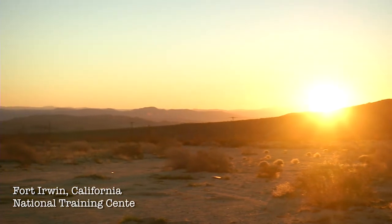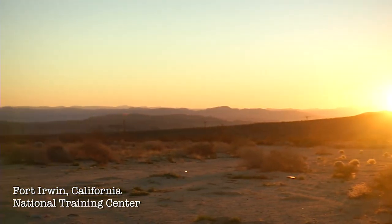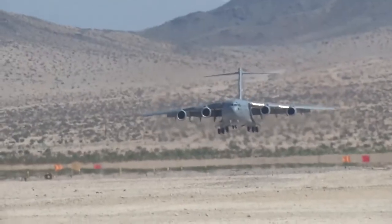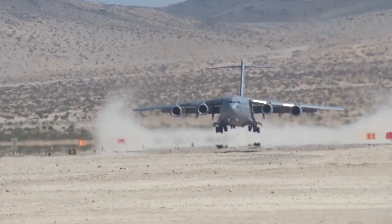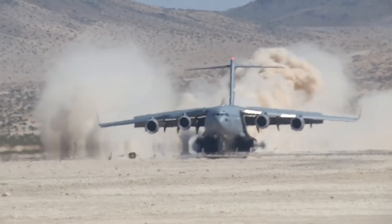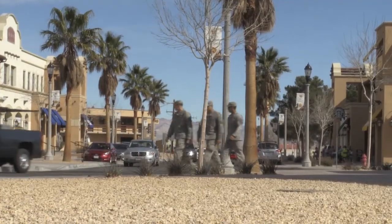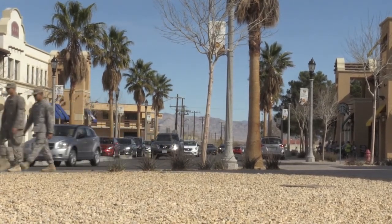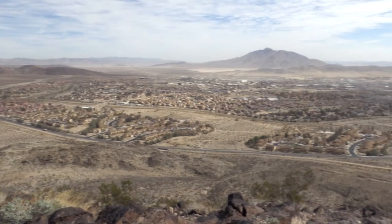Fort Irwin is home to the U.S. Army's National Training Center in California, where more than 50,000 troops train every year. The training area encompasses 1,200 square miles in the Mojave Desert. In addition to the units that come and go every 30 days, there are government employees and military families who live and work here on a continuing basis.